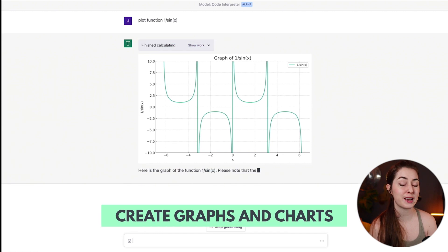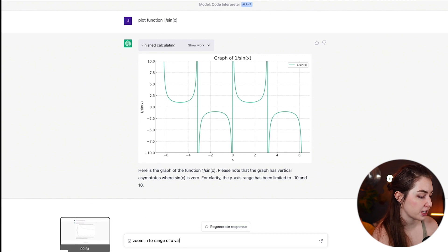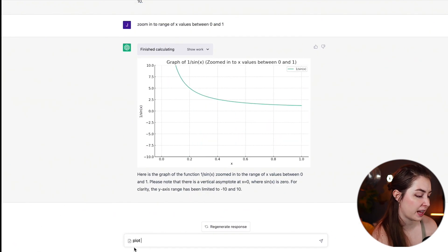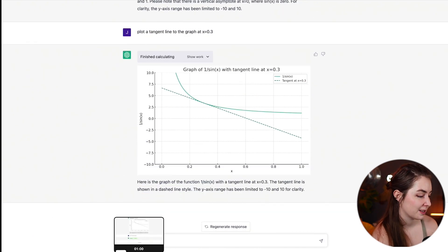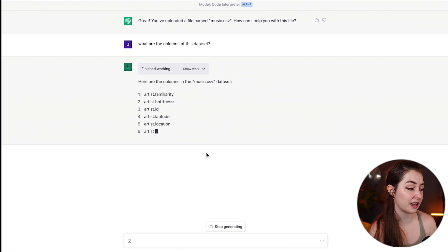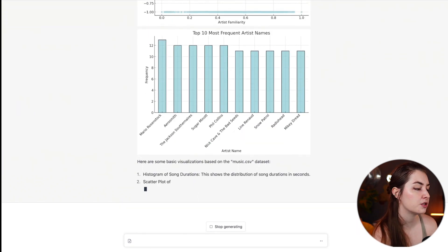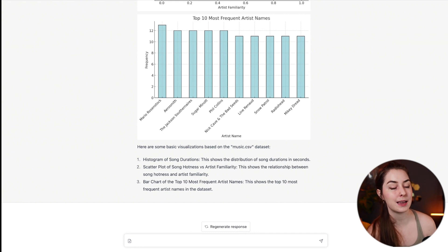With the Code Interpreter plugin, it can also generate graphs and charts — plotting functions, adjusting graphs to zoom in for specific values, plotting tangents — with lots of uses for school and work. It can also read CSV files: in this example, a file named music.csv is uploaded, and you can ask what the columns are or run basic visualizations, generating all sorts of different plots based on the data set.